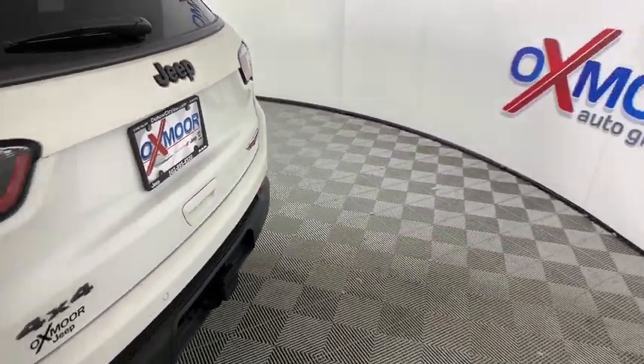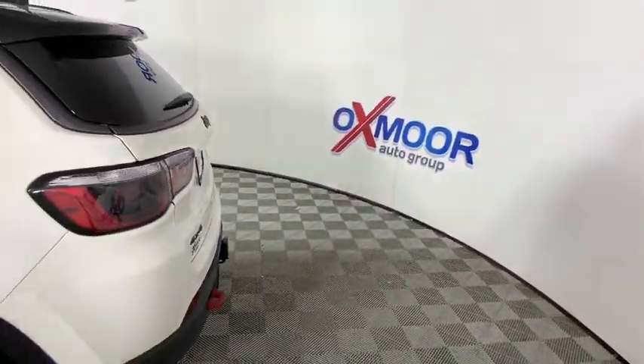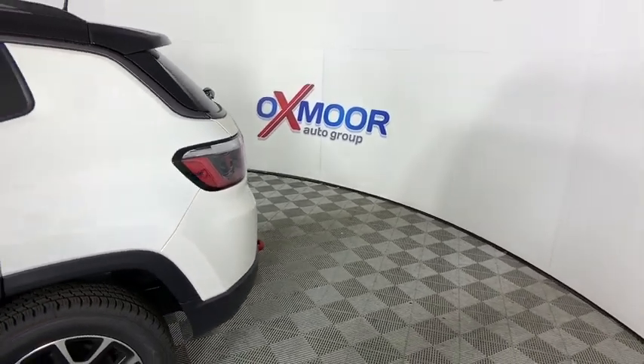Come test drive the 2021 Jeep Compass. The Jeep Compass has a solid, sophisticated 16-valve engine.